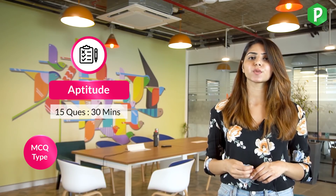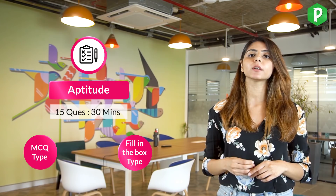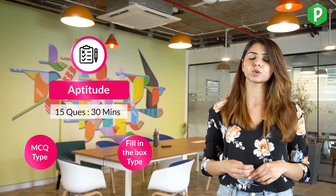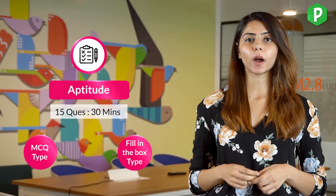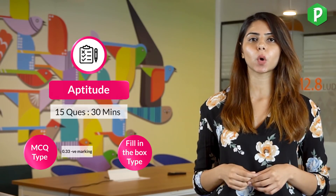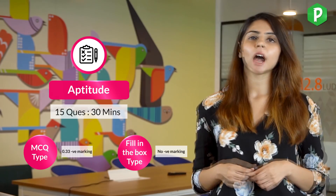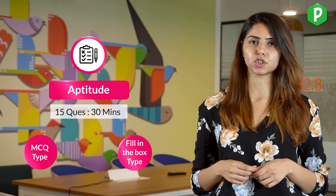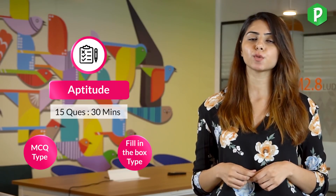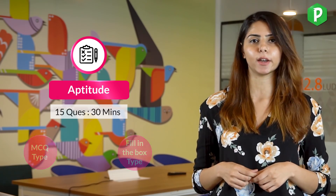The aptitude section has 15 questions and you get 30 minutes to solve it. Out of these, 10 questions will be MCQ type where you choose the correct option from four options, and the other five will be non-MCQ type where you fill in the box with the correct value after rounding to two decimals. MCQ questions are one mark each with 0.33 negative marking. The non-MCQ, or star-marked, questions have no negative marking and carry two marks each. However, TCS keeps changing their negative marking strategy — last year it was minus 2 for MCQs and minus 3 for non-MCQ questions — so we suggest you read the instructions very carefully.